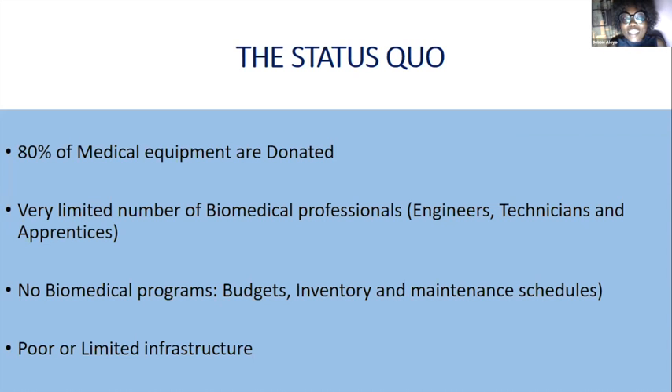There is a very limited number of biomedical professionals — engineers, technicians, and apprentices. You also have to ask whether there are barmed programs in the health facilities. Is there a budget for preventive maintenance and barmed support? Is there an inventory of equipment installed in facilities? Do these equipment have maintenance schedules? Just like we service our vehicles, the equipment too needs servicing to operate properly.